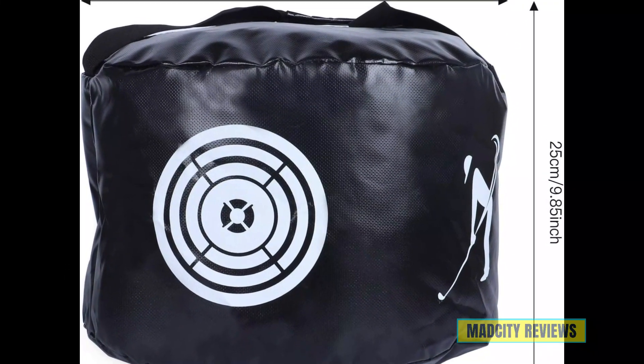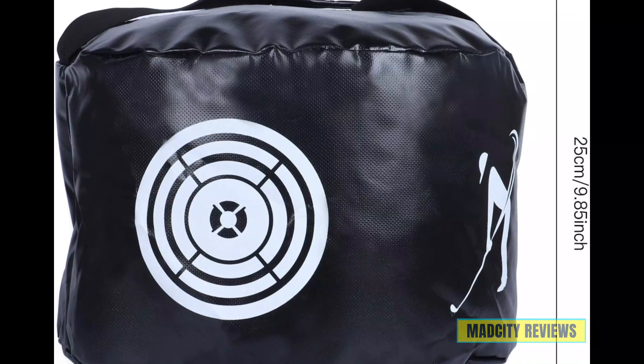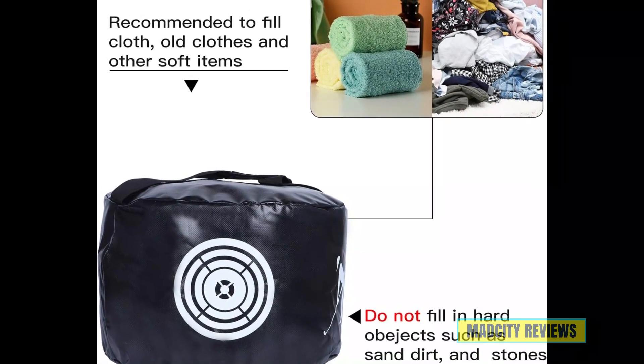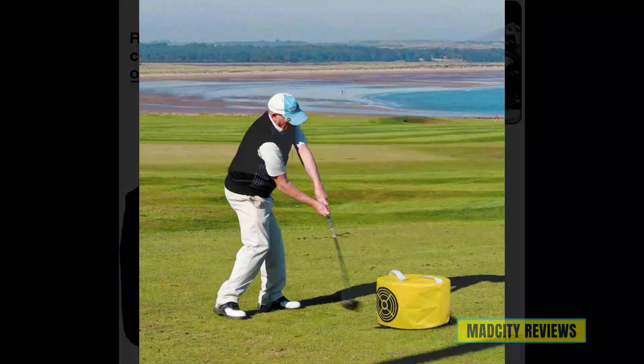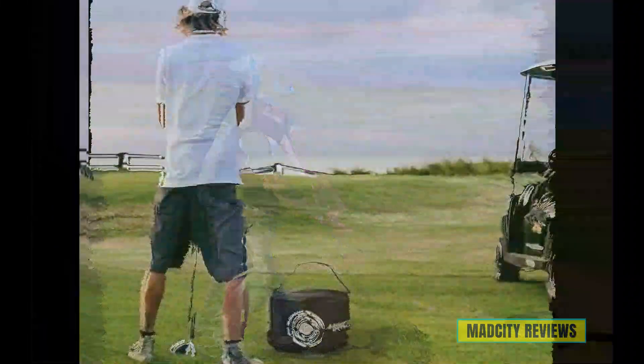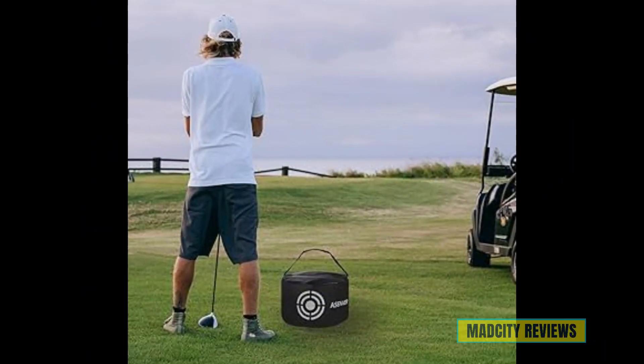What sets golf impact bags apart is their versatility. Whether you're a beginner looking to refine your technique or an experienced player striving for perfection, these trainers provide the feedback and support you need to succeed. Whether it's Father's Day, a birthday, or just because, golf impact bags make the perfect gift for the golfer in your life.